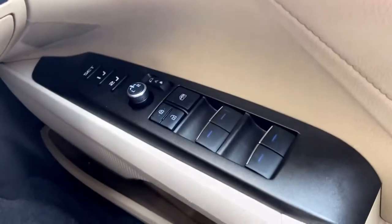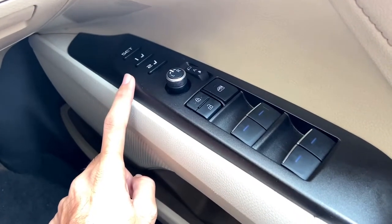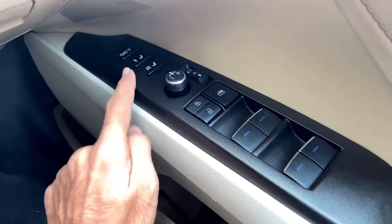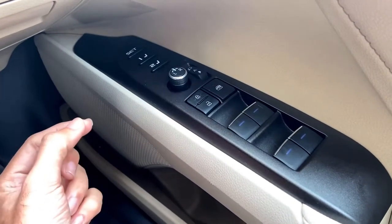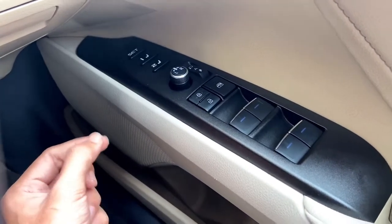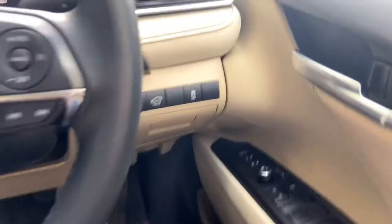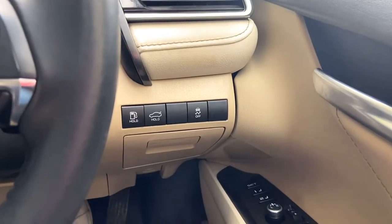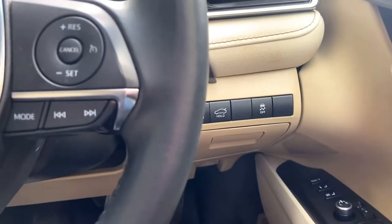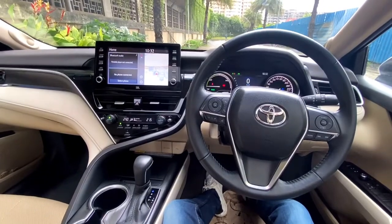The driver's seat is electrically adjustable and includes a memory function — so two drivers of different heights can save their preferred positions. There's also a door pocket that fits a one-liter bottle, a traction control system button, a fuel lid release, and a boot release button.